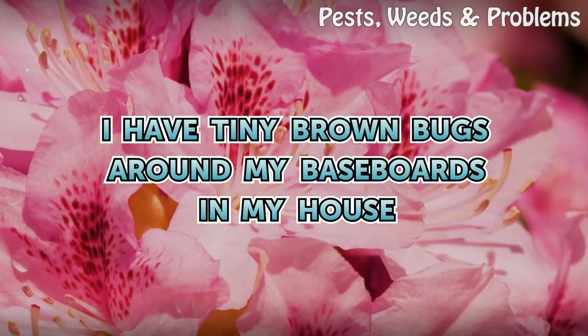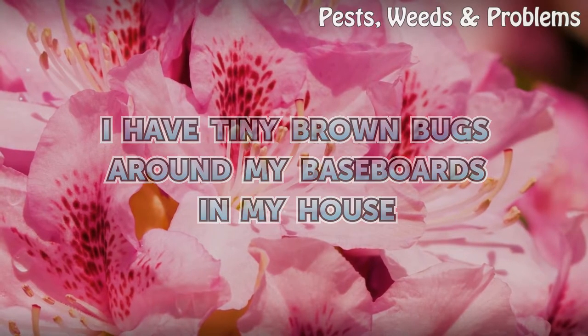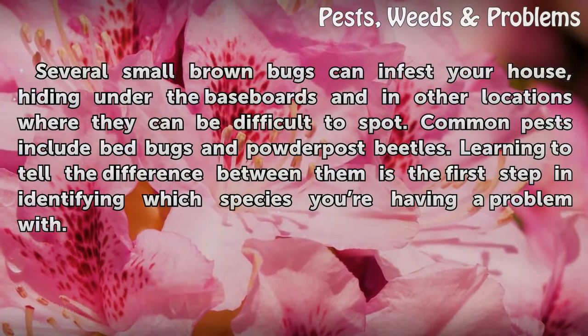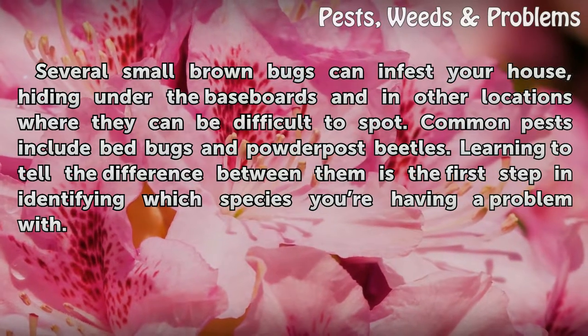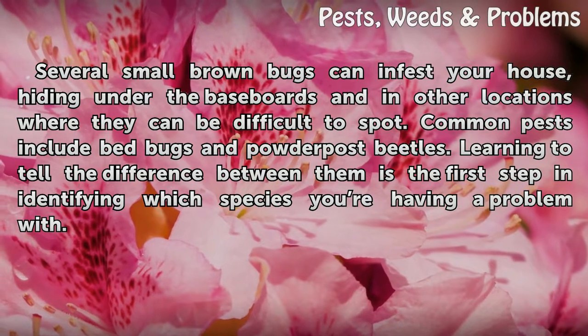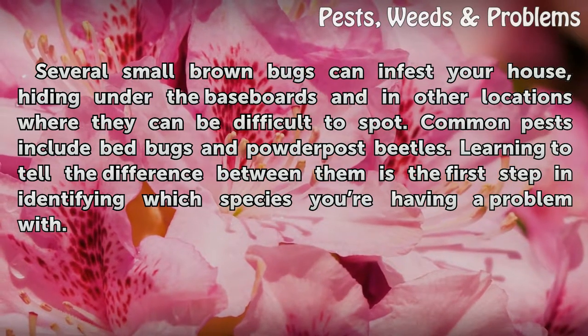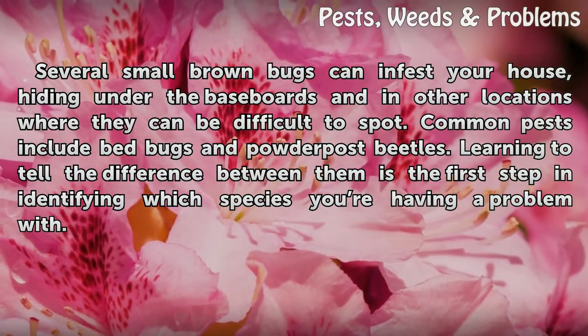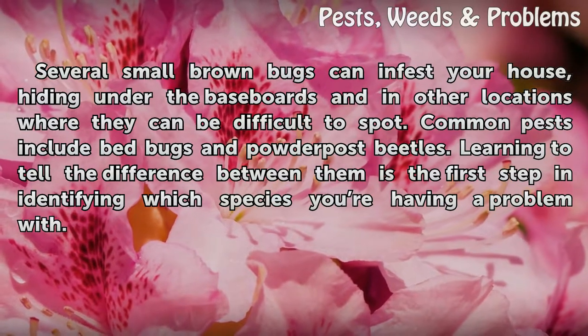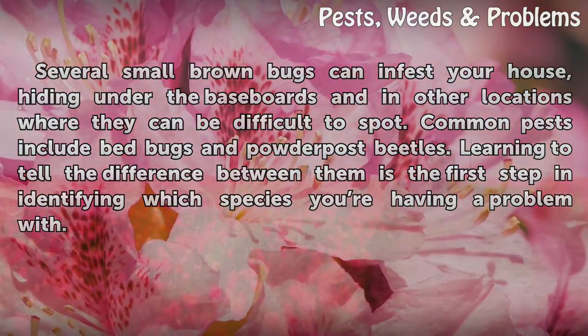I have tiny brown bugs around my baseboards in my house. Several small brown bugs can infest your house, hiding under the baseboards and in other locations where they can be difficult to spot. Common pests include bedbugs and powder post beetles. Learning to tell the difference between them is the first step in identifying which species you're having a problem with.